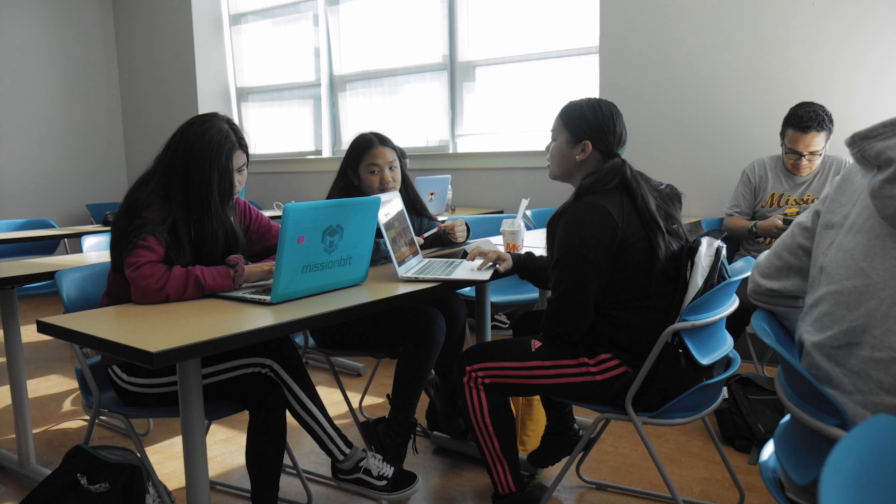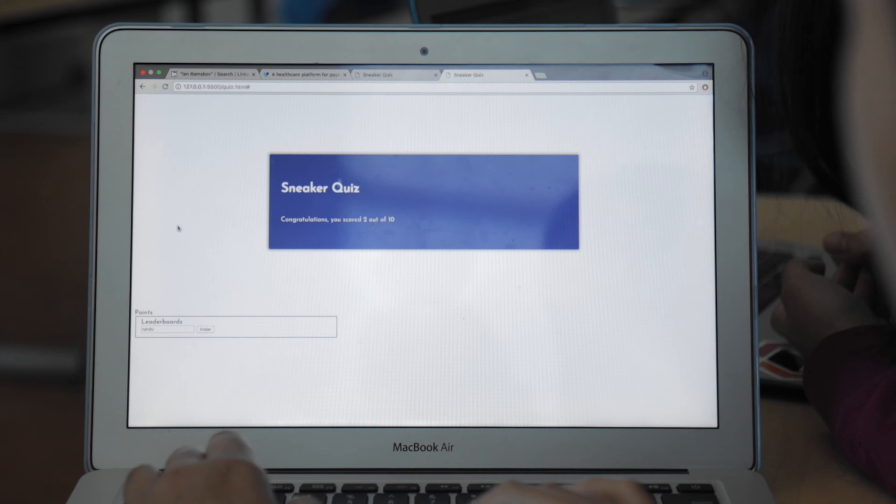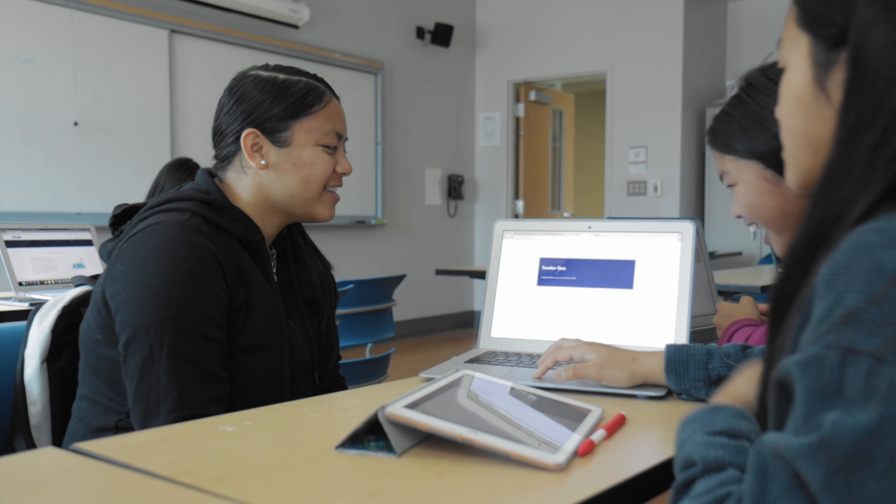My favorite part about coding is really getting to put it into a live server and making the website do what you want it to. There's a little bit of configuring on how to figure out how to code it correctly and where to position it, but looking at the finished project is nice.